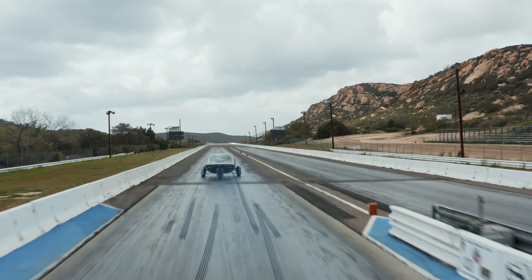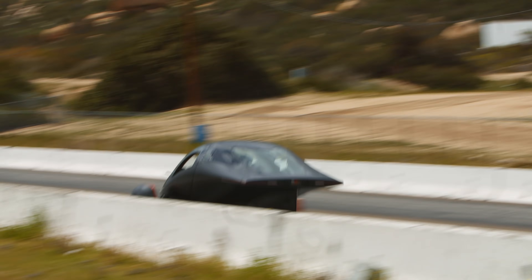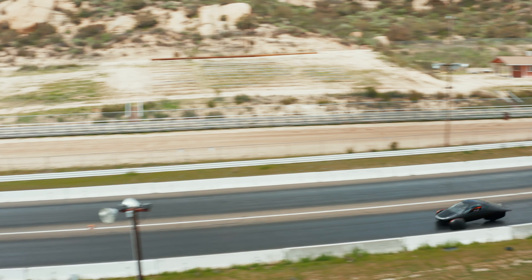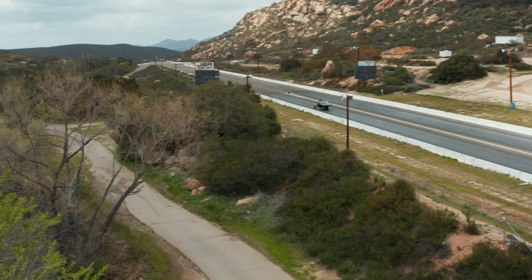Our acceleration test went very well. The Aptera is brisk under acceleration and it's pretty exciting to drive. We know that working with our partners in Slovenia at Alafe, the motor tuning will only get better, and we'll see acceleration times increase as we bring in our own battery technologies too.